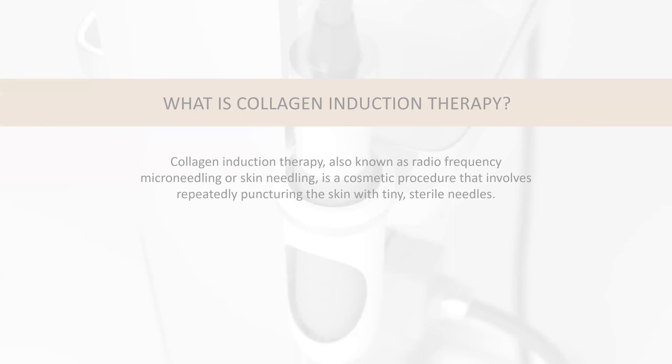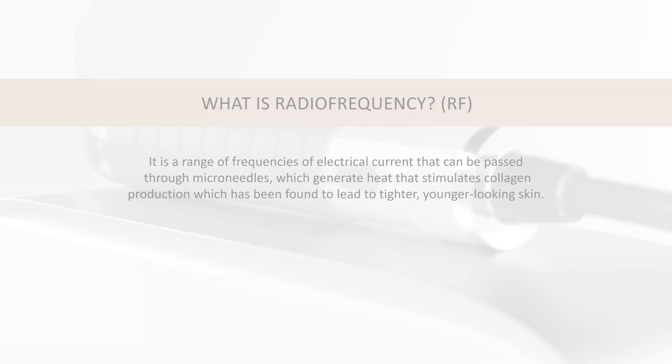So how are we treating those wrinkles? We're taking microneedles and puncturing them into the skin, causing trauma, but we're also adding the component of radiofrequency. Radiofrequency is essentially heat — heat is your magic in this product. We take a bipolar electrical current, which means you don't have to ground the patient. Wherever we put that heat is where it's going to stay, feeding back up through the needles to remodel the dermis.